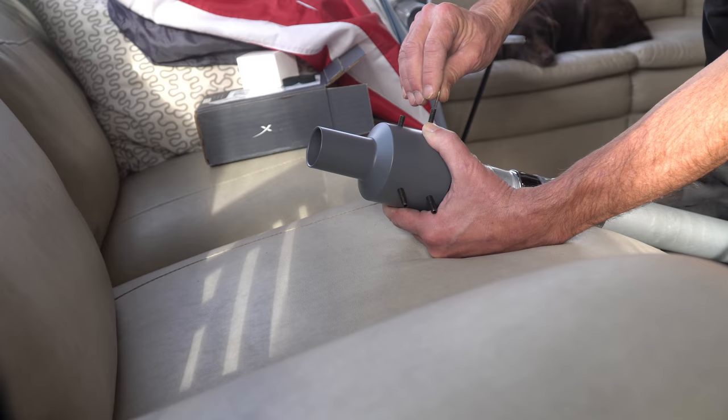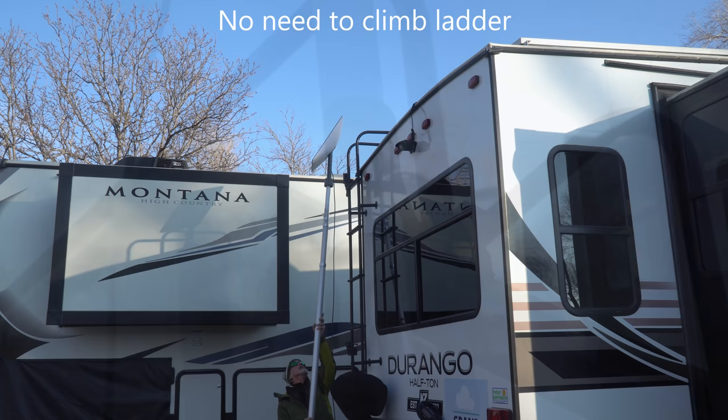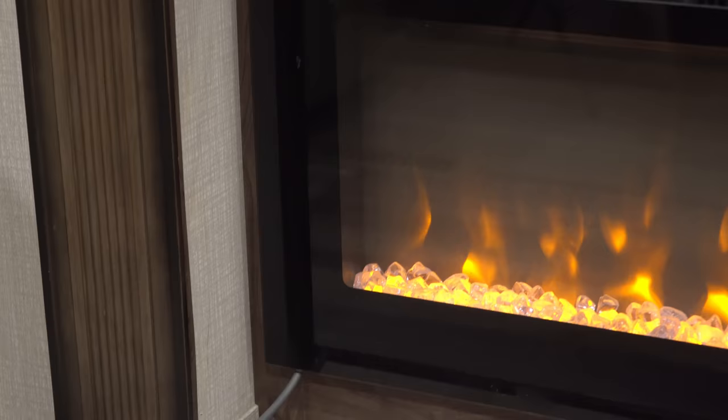We're mounting the flagpole to our RV using Flagpole Buddy 2-inch flagpole mounts. This comes with several advantages. For one, we can set it up and take it down without having to climb the ladder. Our Grand Adventurers know that we hate drilling holes in our RV, and no drilling is required using this method, because the mounts simply clamp onto the RV ladder. We're then passing the cable into our RV through the weatherstripping on our slide — again, no holes.